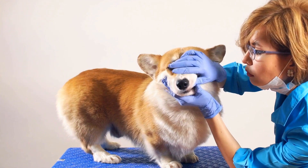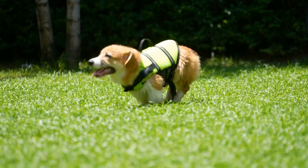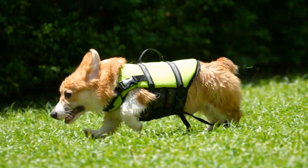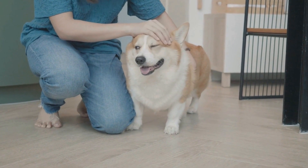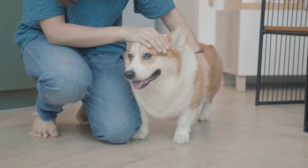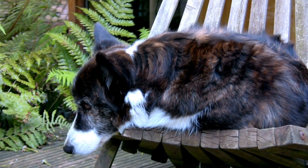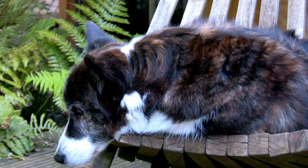Vitamins and Minerals: Supplementing the Cardigan Welsh Corgi's diet with vital vitamins and minerals is important for their overall health. Fresh fruits and vegetables such as blueberries, carrots, and sweet potatoes are excellent sources of antioxidants, vitamins, and minerals. Consult with your veterinarian to ensure that your Corgi is receiving the appropriate vitamins and minerals for their specific needs.